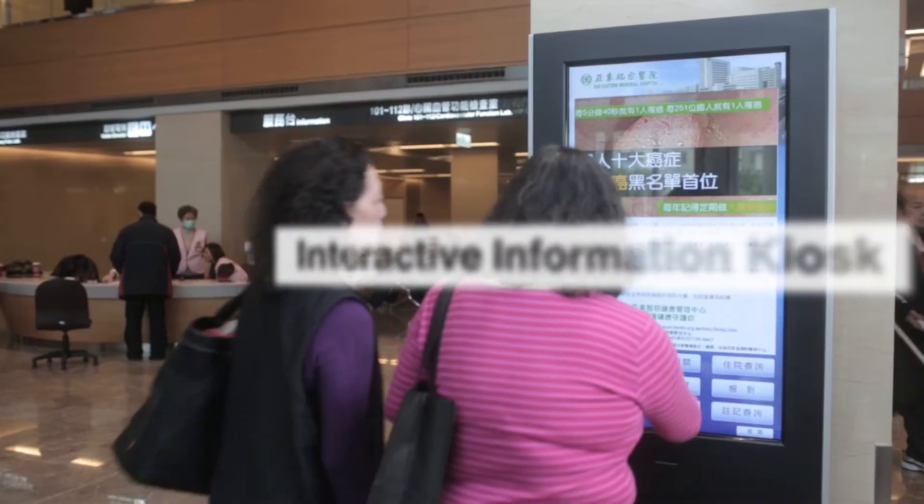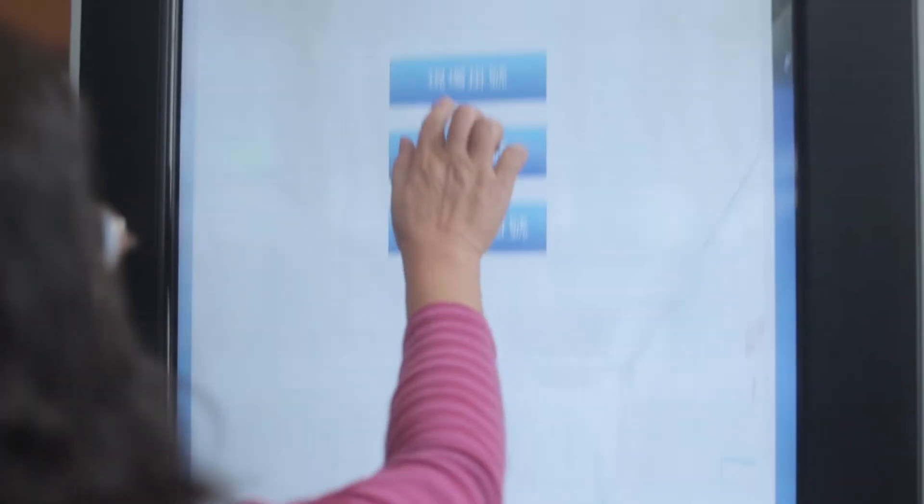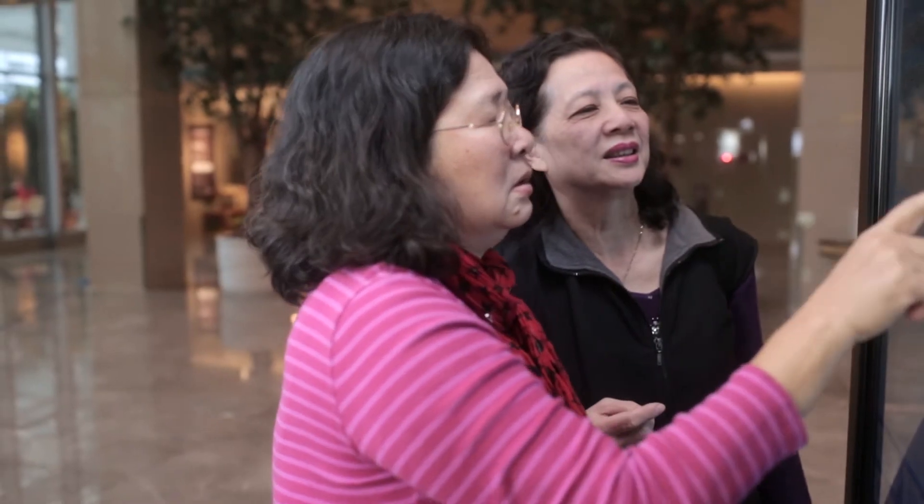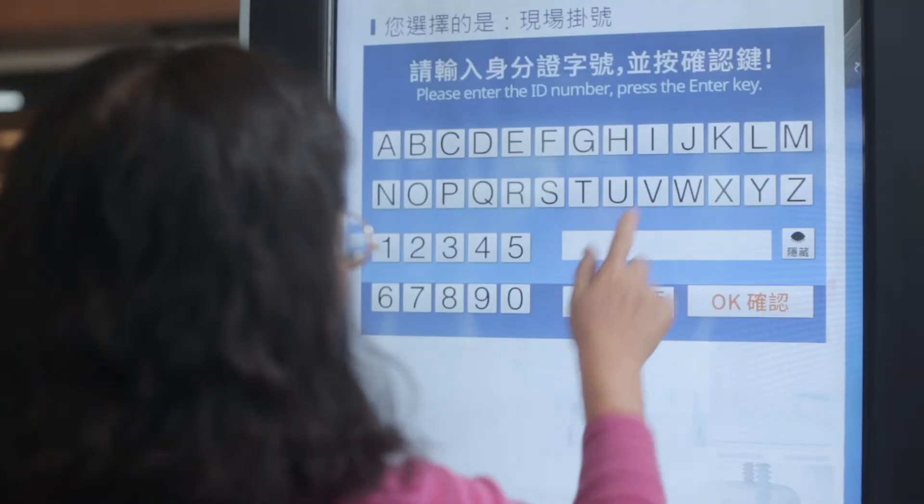The interactive information kiosk in the hospital lobby allows patients to make multiple appointments at the same time with ease, and to avoid waiting in the queue.